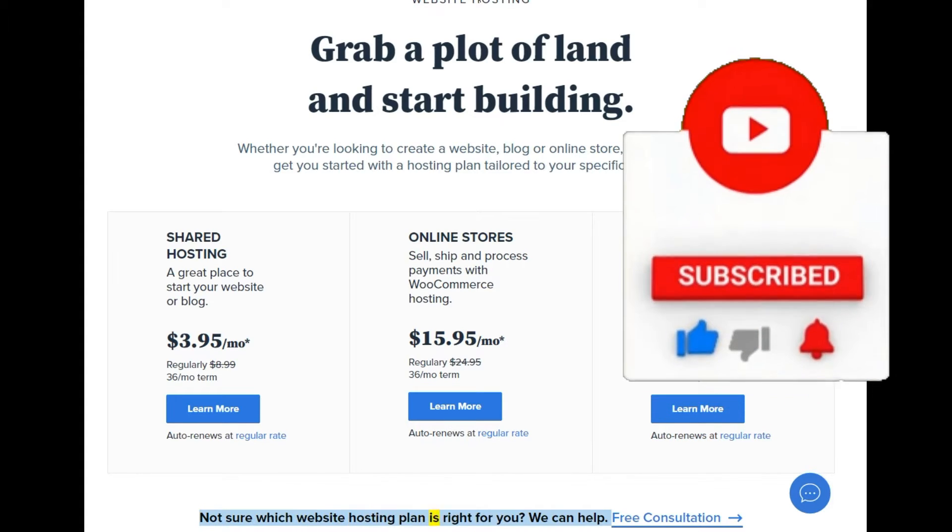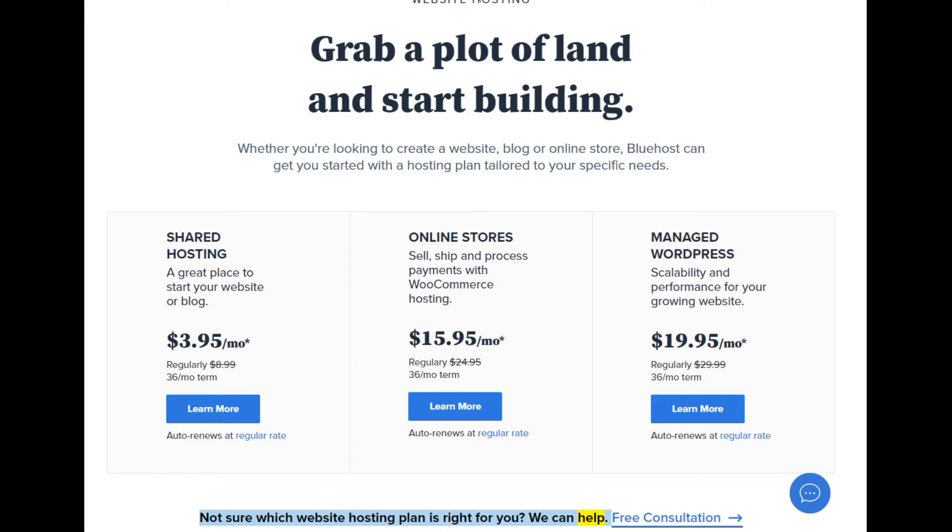Not sure which website hosting plan is right for you? We can help. Free consultation.